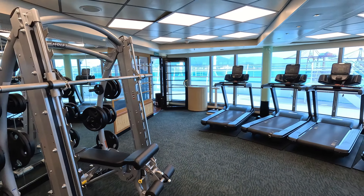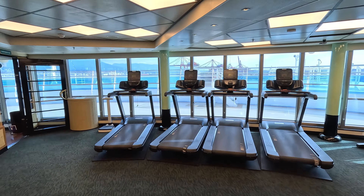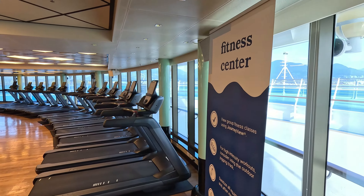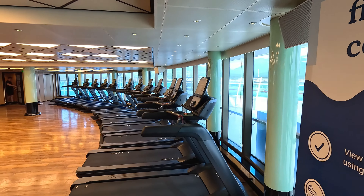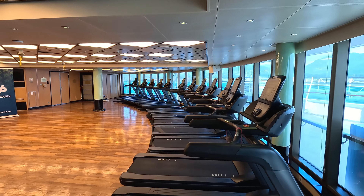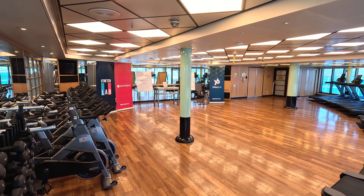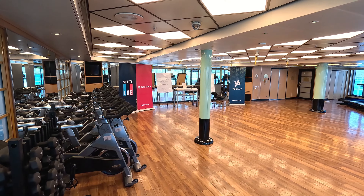And a whole line of treadmills there, again looking out over the ocean. They've got a small studio back here as well, which has a whole bunch more treadmills in it. They can offer different classes in here, and they've also got a whole bunch of spin bikes for those classes. It's a nice little room with some weights there too.